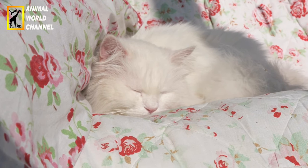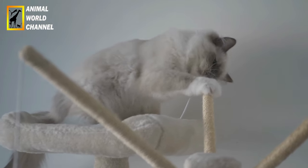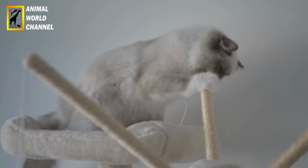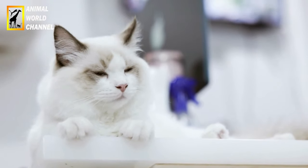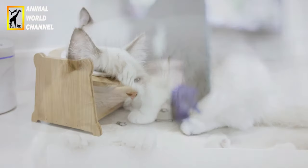En ce qui concerne l'entretien, les ragdolls nécessitent un brossage régulier pour maintenir leur pelage en bon état. Ils perdent généralement moins de poils que d'autres races à poils longs. Il est également recommandé de nettoyer leurs yeux et leurs oreilles régulièrement, ainsi que de leur offrir une alimentation équilibrée et suffisamment d'exercice pour maintenir un poids sain.